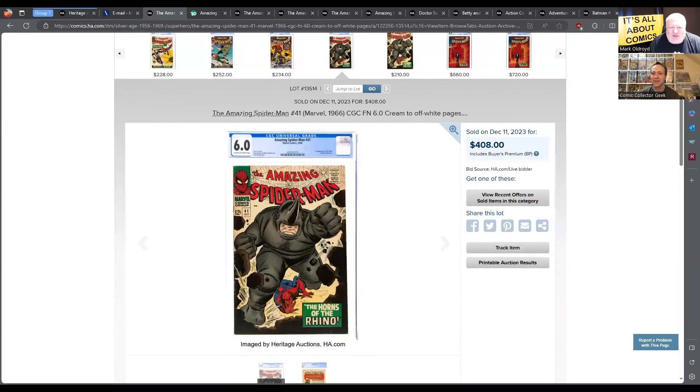It's Amazing Spider-Man 41. This one was kind of a hot book because of the trailer for the Kraven movie. This is the first appearance of the Rhino. And to me, 408 seems a little cheap for a 6.0 — that seems low as well. So we'll see. First appearance of the Rhino, 6.0, $408.